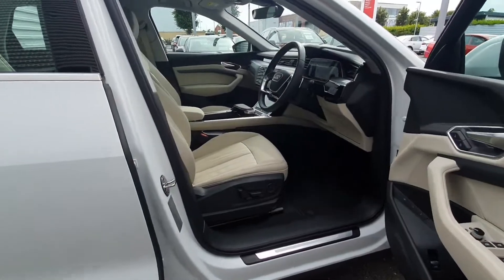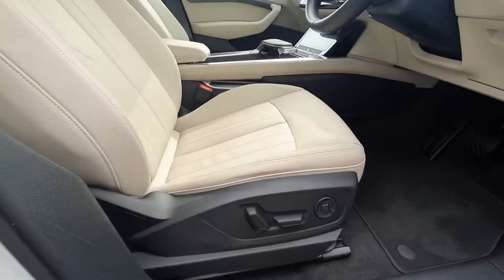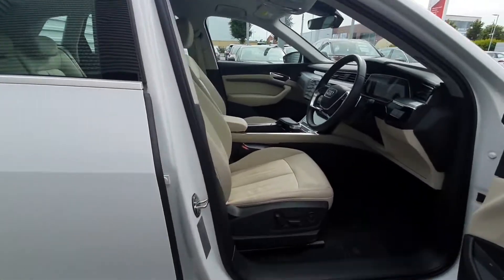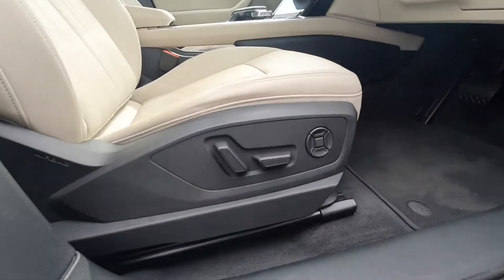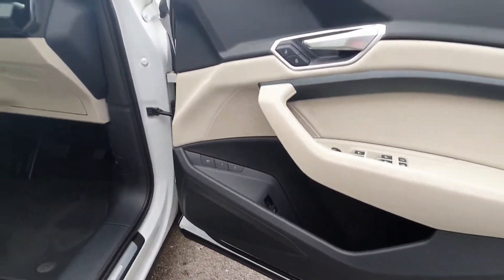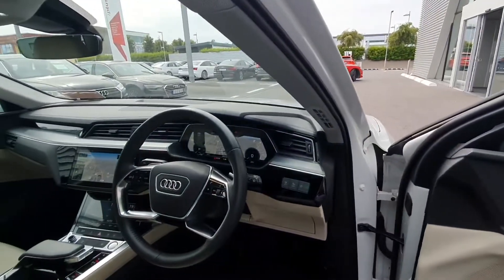A quick look into the interior of the car: you have the beige leather seats which go very nicely with the Ibis white metallic paint. They also come with four-wheel lumbar support and electrically adjustable memory settings, auto lights and auto wipers.